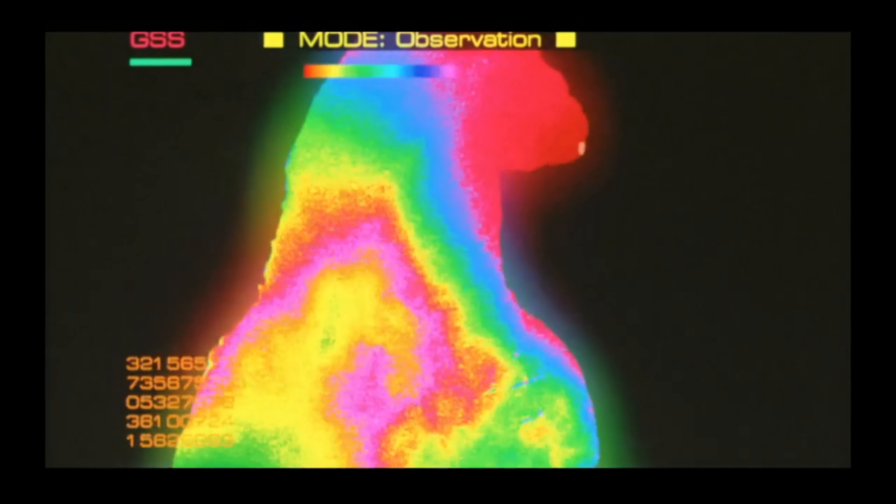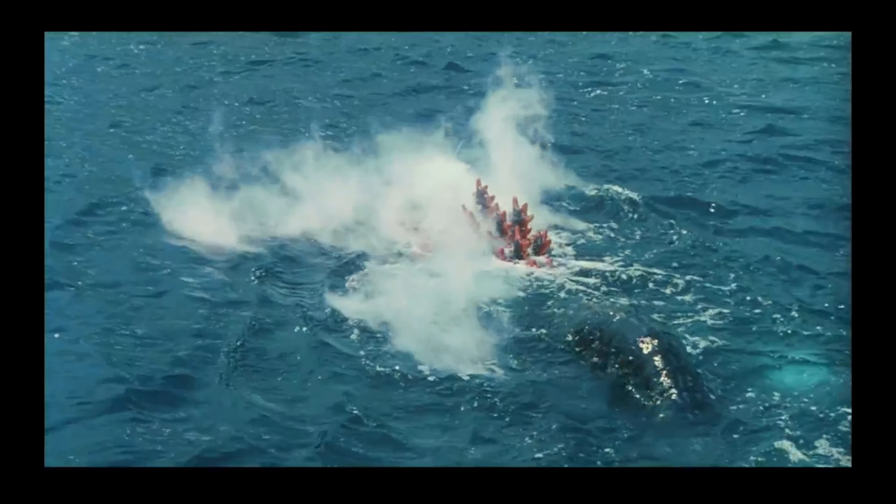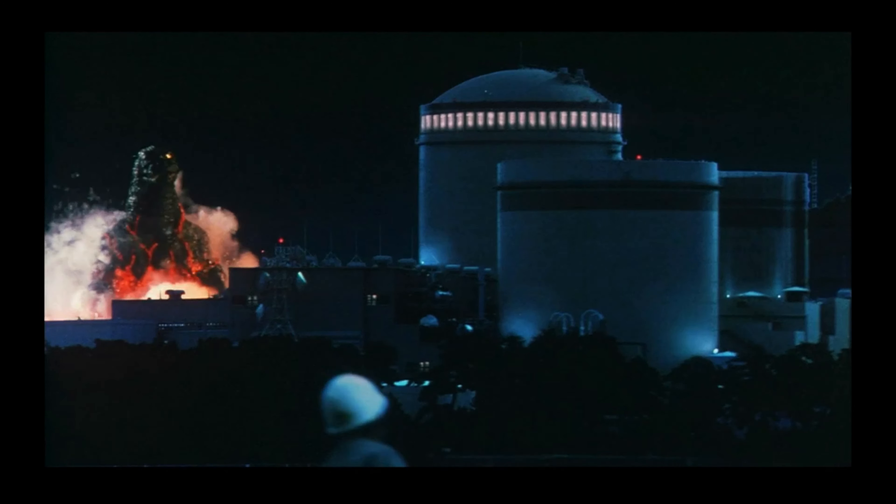This malfunction affected his internal regulator, supplied by water and oxygen, causing steam to seep out from his pores. To correct this, Godzilla went after a nuclear power plant to regulate his fission by gaining more power.